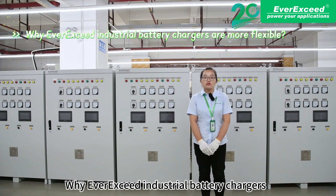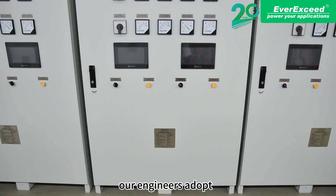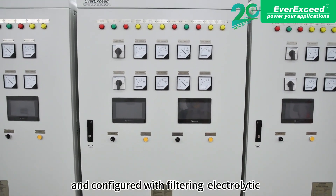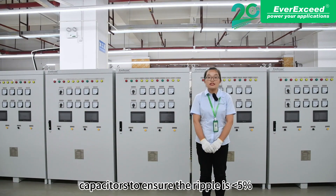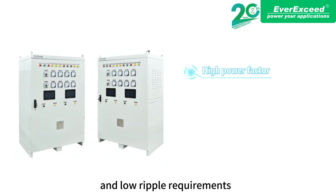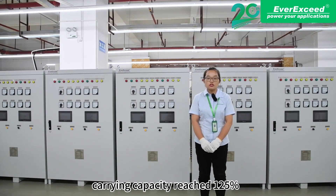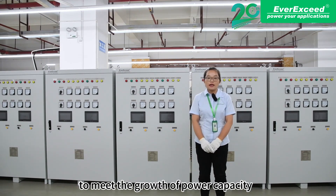LBC industrial battery chargers are more flexible. These battery chargers are customized according to project requirements. Our engineers adopt a 6-pass design completed with built-in electric capacitors to ensure the ripple is less than 5%, achieving a high power factor and low harmonic requirements. At the same time, the load carrying capacity reaches 120% to meet the growth of power capacity.